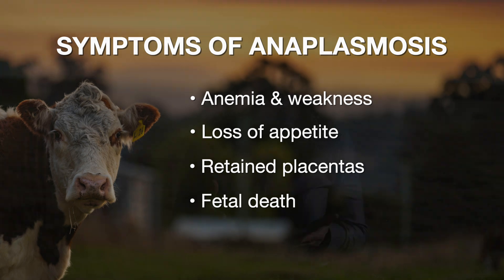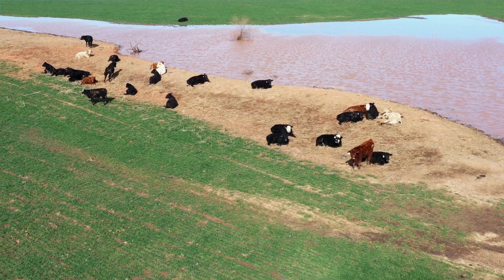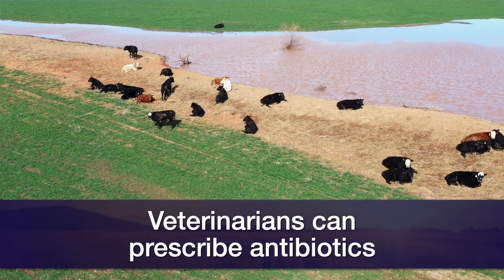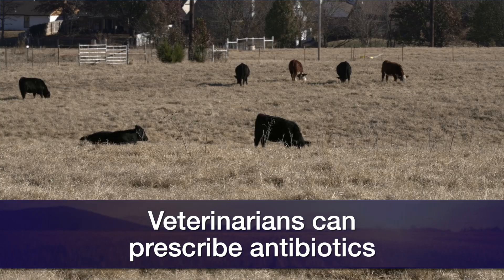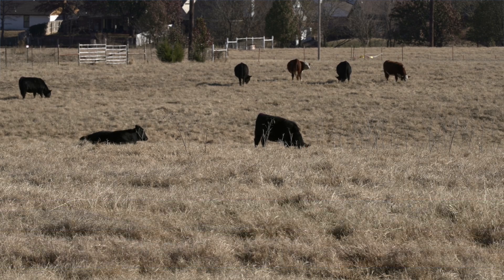The challenge with this disease is once these cows are infected, they're infected for life and remain carriers. They serve as sources of infection for those that have not been exposed yet. We do have antimicrobial treatments — antibiotics — that can be prescribed by a veterinarian to address the initial infection. However, they will not eliminate the carrier status.